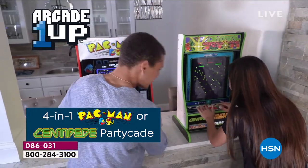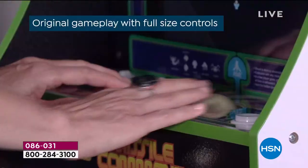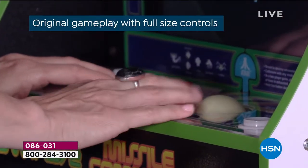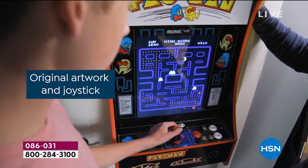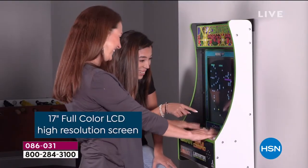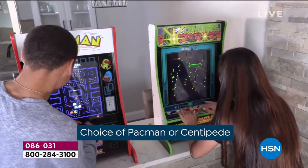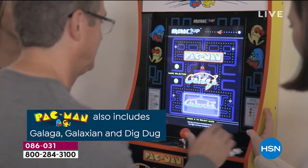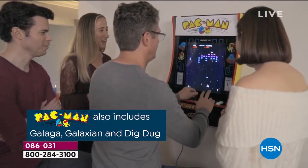Brand new and launching today across the United States of America, it's exclusively here on HSN. Your favorite games are back. From Arcade 1-Up, we've got original gameplay with amazing, authentic artwork. Beautiful 17-inch full-color LCD screen. You get to choose Pac-Man or Centipede. Each one comes with three additional games.